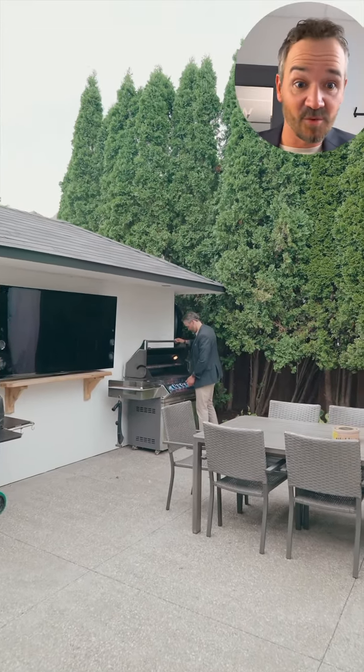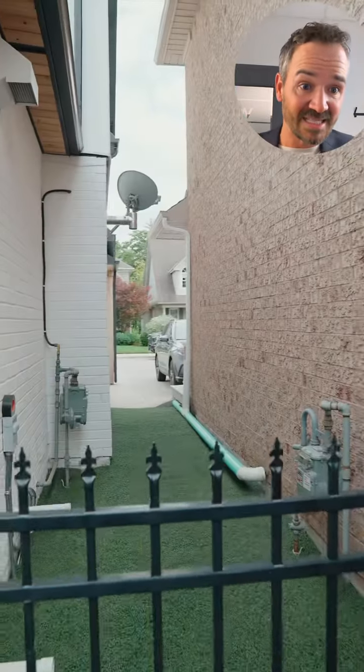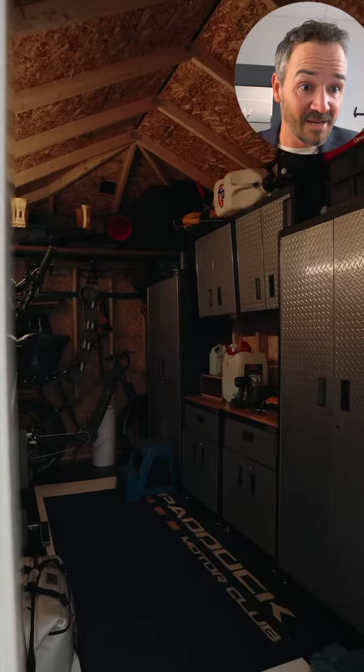A 40 by 22 foot exposed concrete pad sets the tone for the ultimate entertaining and relaxation space. Man cave and more storage? We've got you with this 8 by 16 foot wood shed with power and moisture-wicking floors — said no realtor ever when describing a shed.